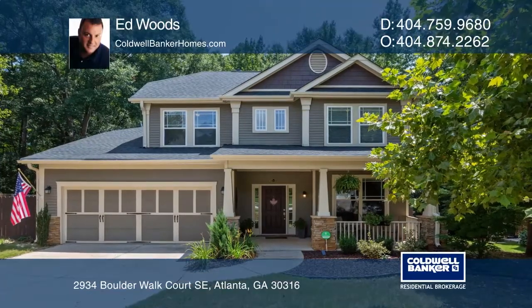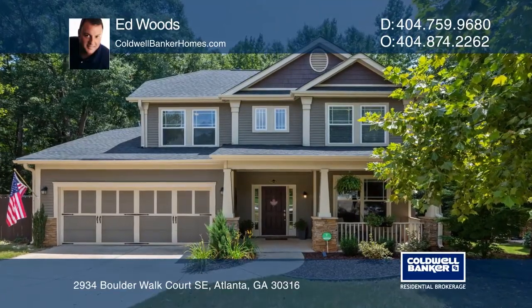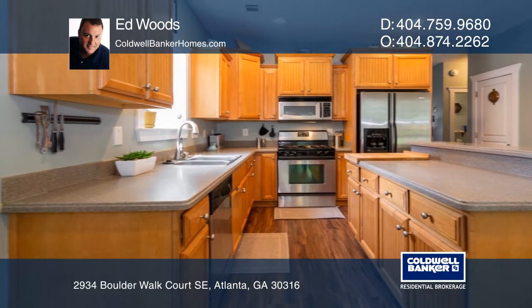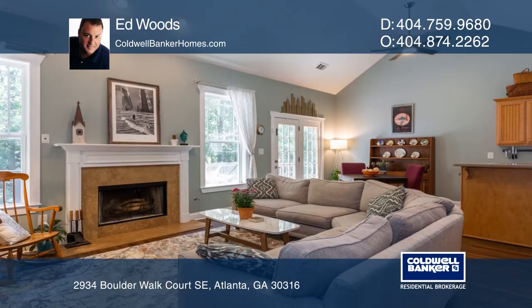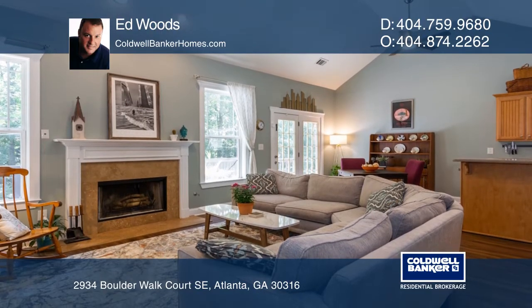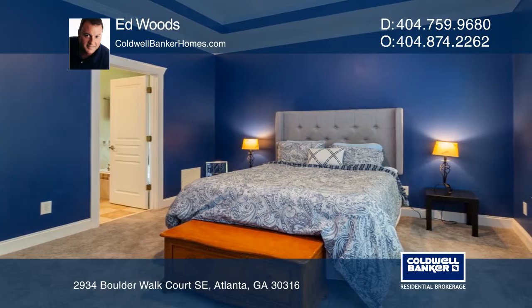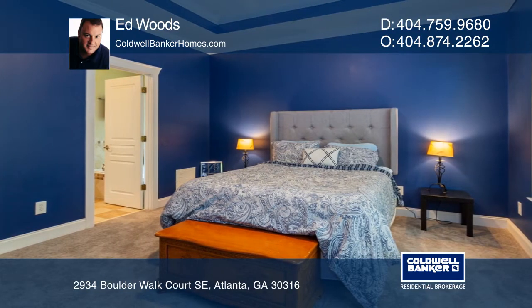Check out this just-listed Craftsman home in East Atlanta's Boulder Walk community. It offers a great room, open floor plan with cathedral ceilings and a master suite on the main level. The family room has a fireplace and overlooks the large deck and fenced backyard. There are two bedrooms and a full bath upstairs with the loft area.